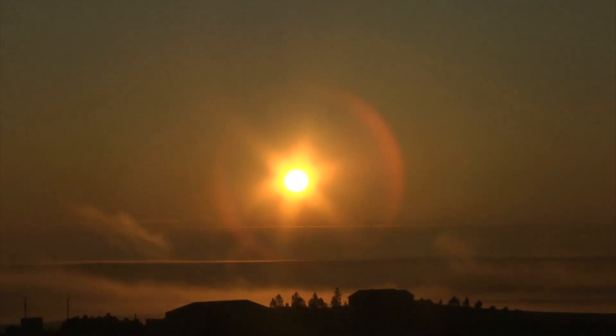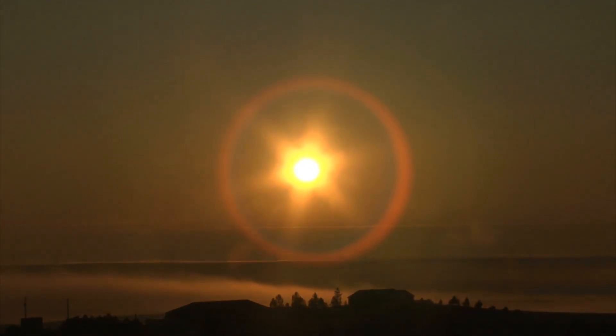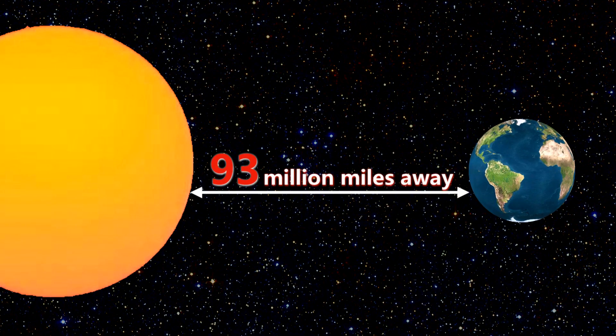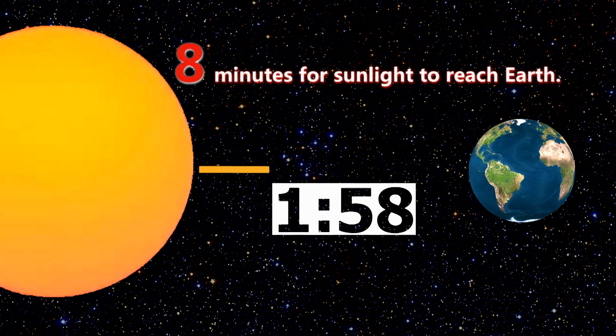Let's go meet Dr. Alex Young and Dr. Nikki Vile. I know that the Sun is our closest star, but just how far away is it? Well, it's pretty far away — it's 93 million miles away. And at that distance, it takes about 8 minutes for the Sun's light to reach the Earth.